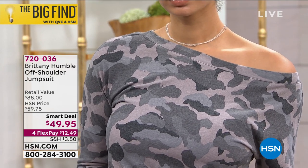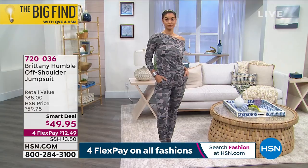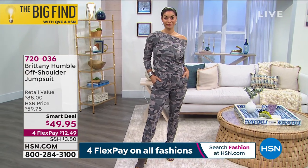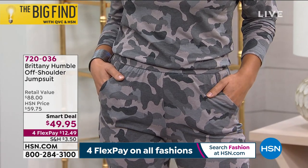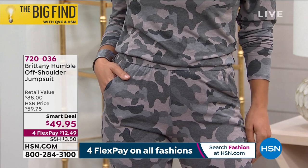So there are so many ways you can wear this. The pockets — I'm a sucker for pockets always. Something to do with my hands. If you're a mom, you always need a pocket.